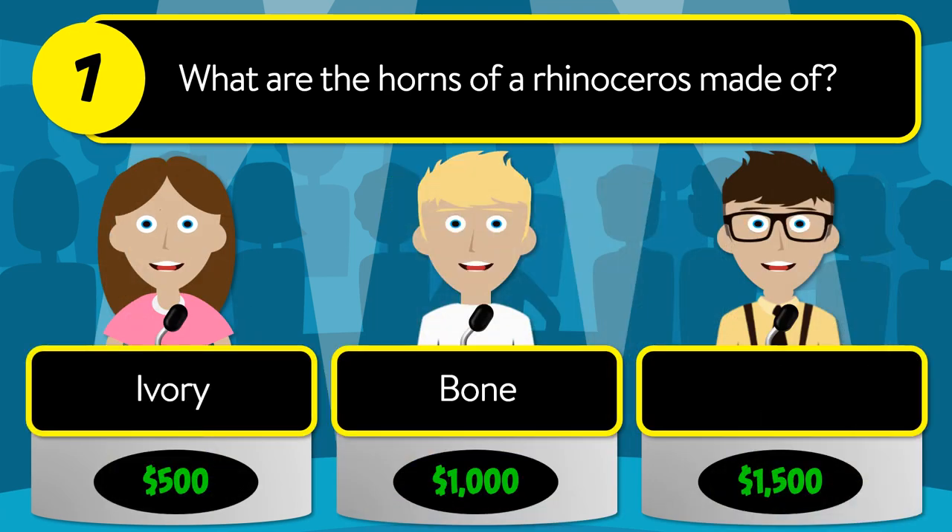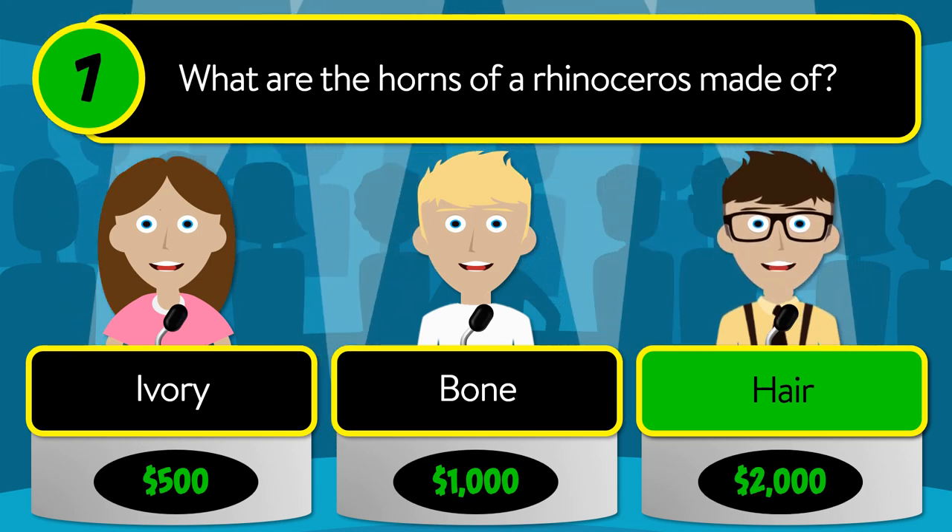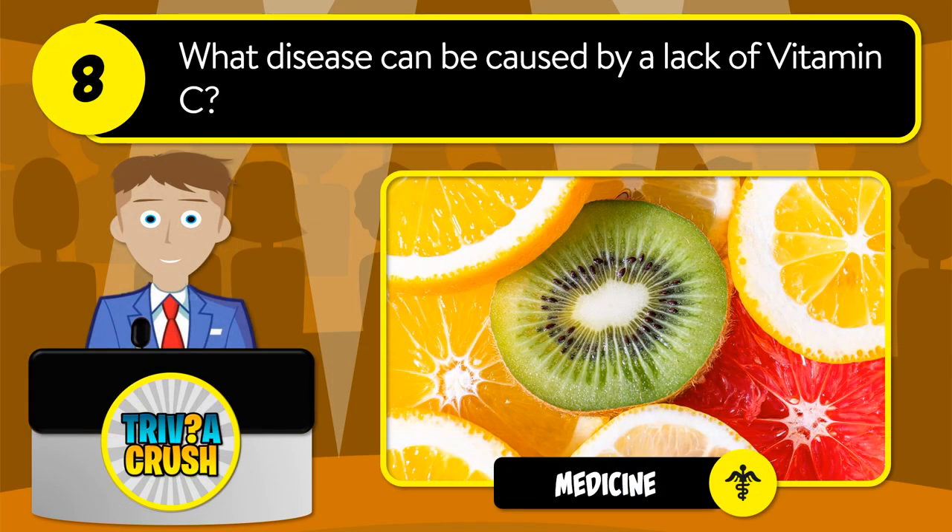Question number seven: what are the horns of a rhinoceros made of? Is it ivory, bone, or hair? The correct answer is hair.